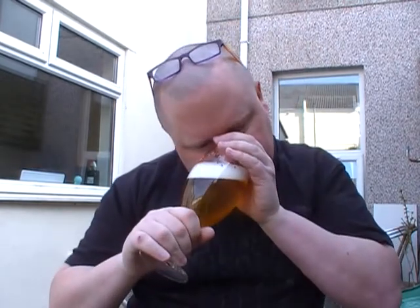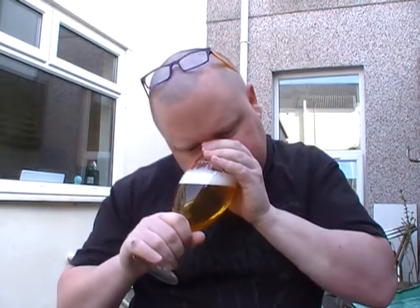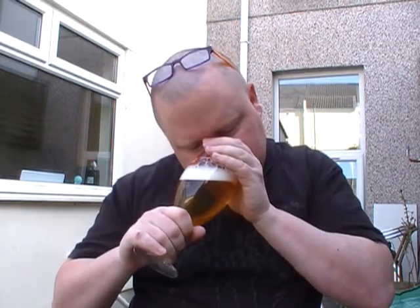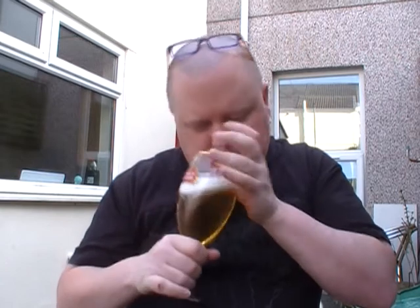Let's get a nose on it — I'm not expecting much. You're getting a little bit of corn, a slight sort of cardboardy smell. Tiny bit of lemon, bit of grass. Not the stuffy smoke. It just smells like a lager you can buy anywhere.